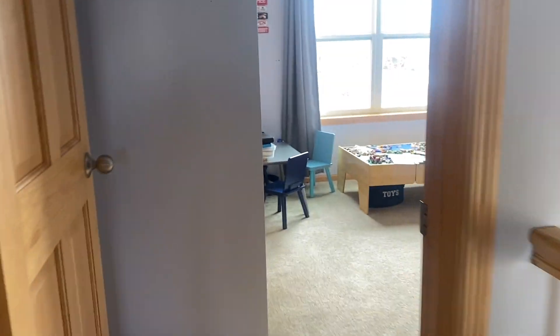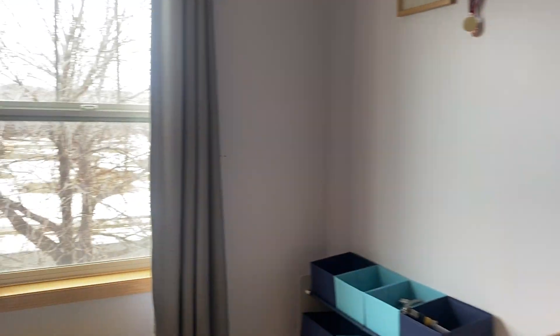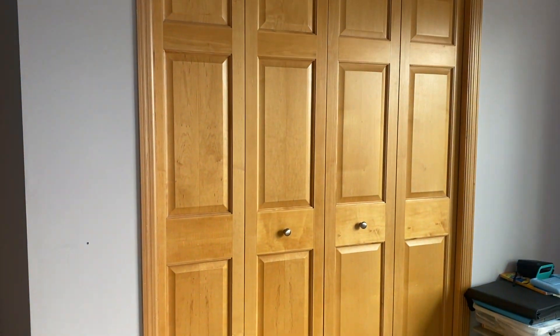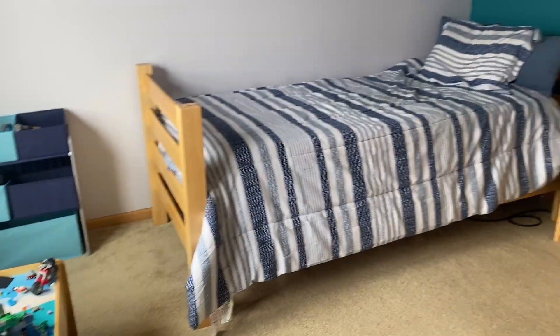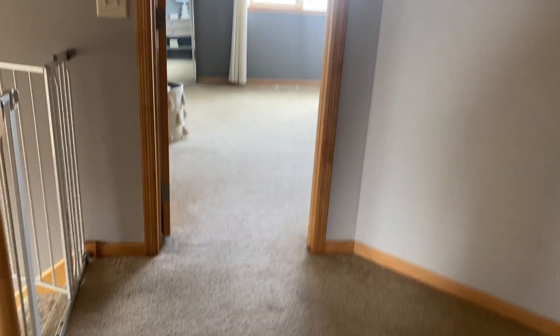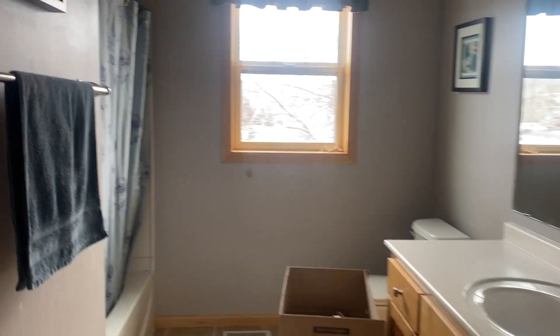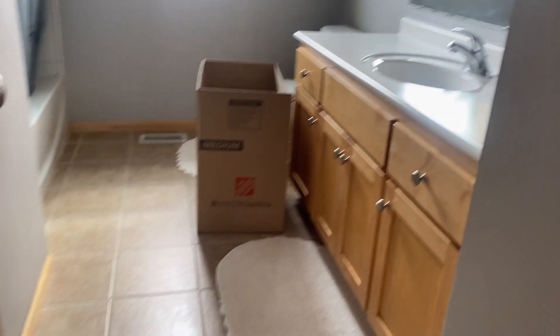And here is the second bedroom. Again, a nice large window and a big closet. Does not come with the Legos, sorry. And a spacious hallway too, which is nice. And then linen closet — extra storage. Here is the guest bathroom, or kids' bathroom, whatever you want to call it, on the upper level. You get a full tub and shower, a nice size vanity, and tile floors.